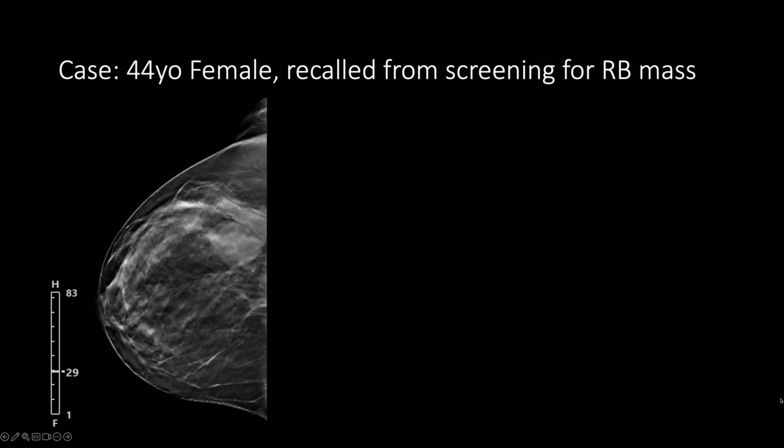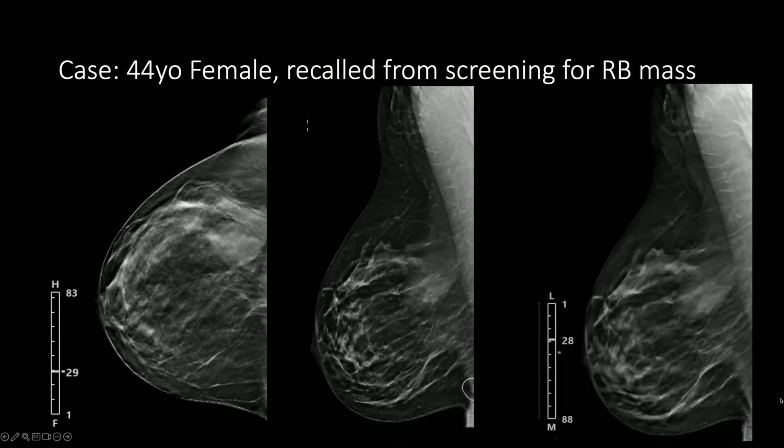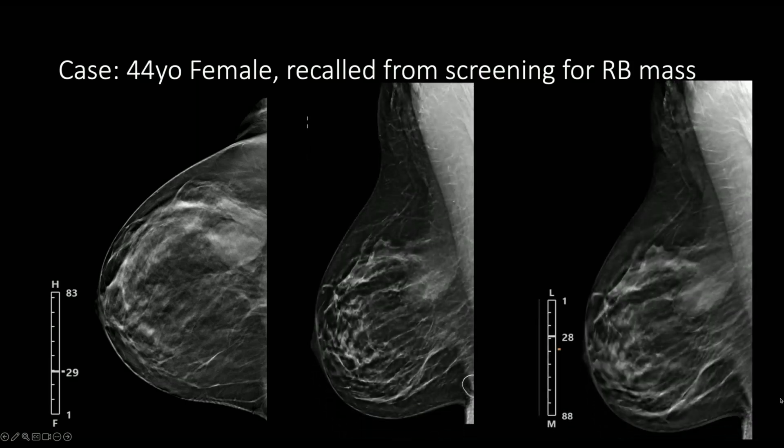This companion case shows the same point about density variability on tomosynthesis. A patient was recalled from screening for a mass in the right breast — there's clearly an oval mass with circumscribed margins, and the tomosynthesis images show areas of lower density within it. Additionally, this finding localizes to the lower breast on the CC view, but on the MLO and true lateral views it's clearly in the upper or upper central breast, due to the additional tomosynthesis slices already discussed.